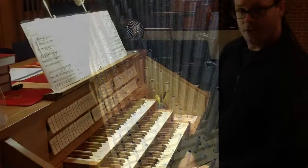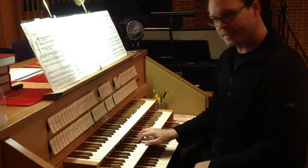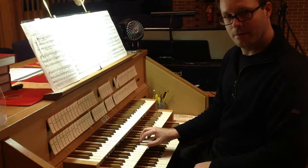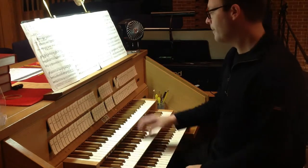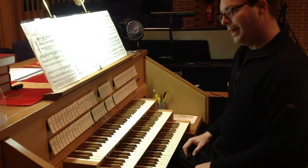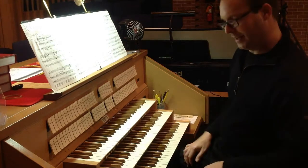The organ also has stops that play an octave lower than the piano. Here's that same middle C — a 16-foot stop is an octave lower, and a 32-foot stop would be two octaves lower. Usually we use 16-foot stops for the pedals, and there they provide that rich underpinning of the bass line.